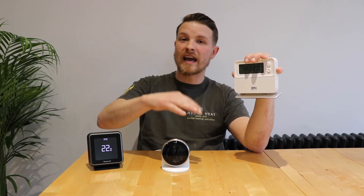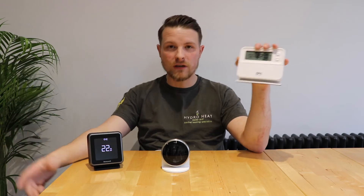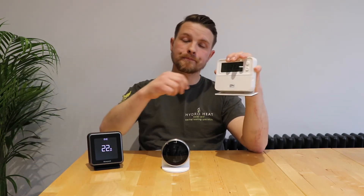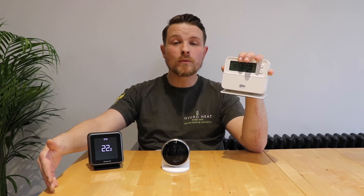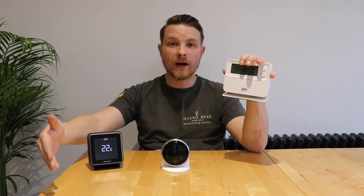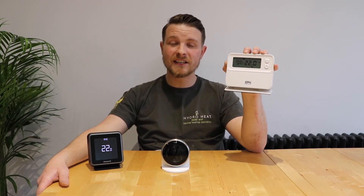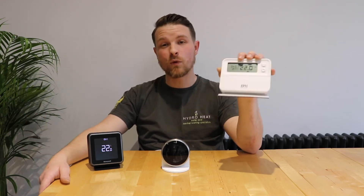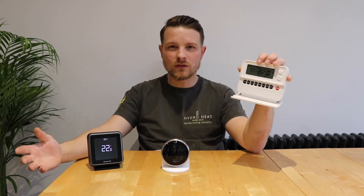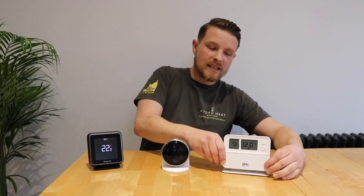This thermostat has six different time and temperature settings, so in the morning I can have it at 21, in the afternoon 18, in the evening 22 — I can adjust it to suit with six time periods within the day. It also has a holiday function, so if you go away on holiday you enter the date you'll be back and the heating won't come on while you're away, giving you a nice warm house when you return. It's very user-friendly — some thermostats I've worked with in the past are so unclear that I get no end of phone calls from customers complaining about how to set them up, but this one is really easy to use with not many buttons to get confused by.